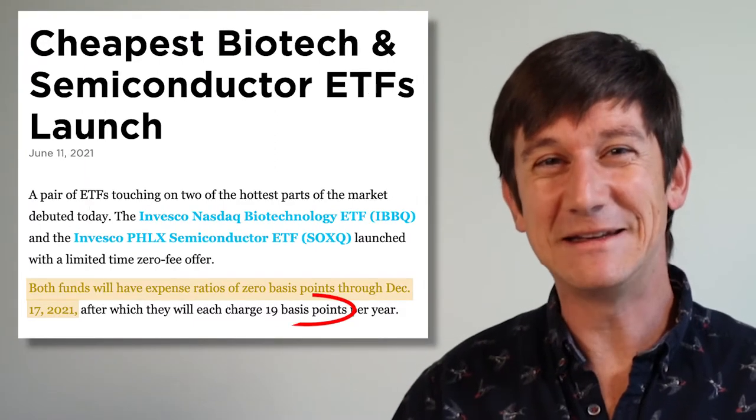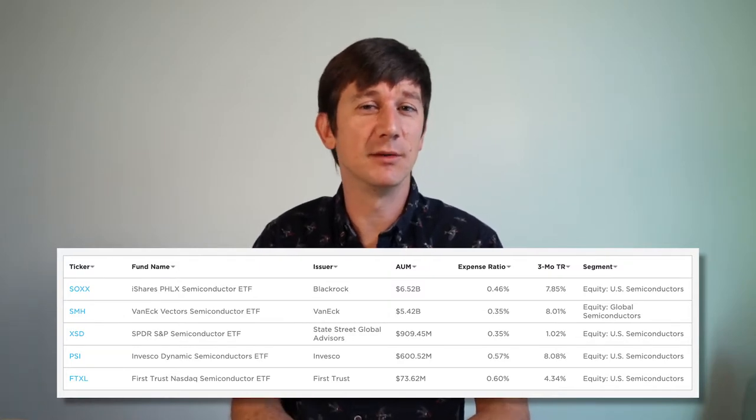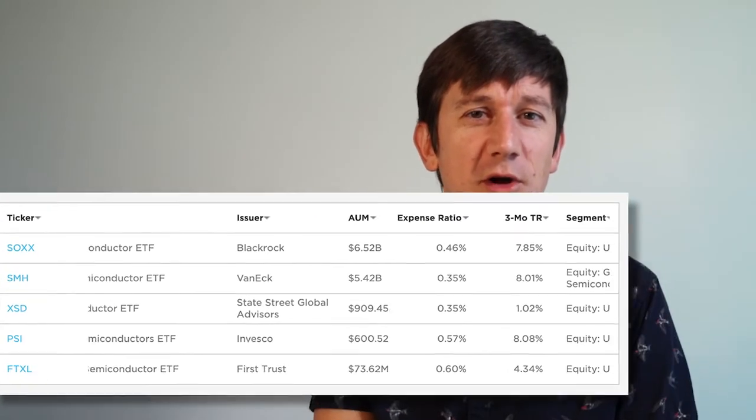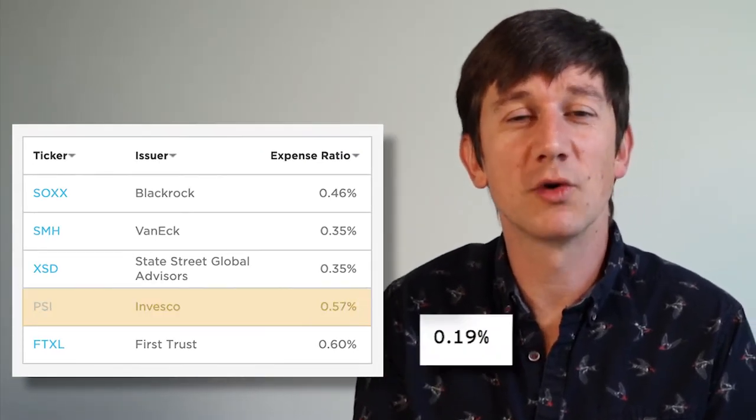SoxQ is waiving that fee through December of 2021. Even after that, it's only 19 basis points. That's a whopping discount to the mainstay Semi ETFs we're all familiar with. Currently, the established Invesco Semiconductor ETF PSI is nearly triple the cost of SoxQ. That's how you enter a crowded ETF space with a new product and get people talking about it.